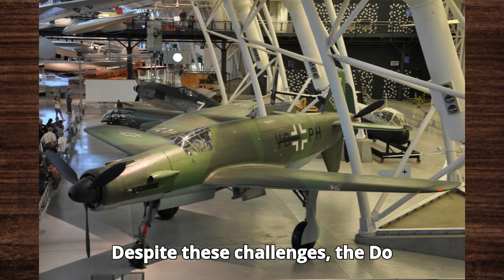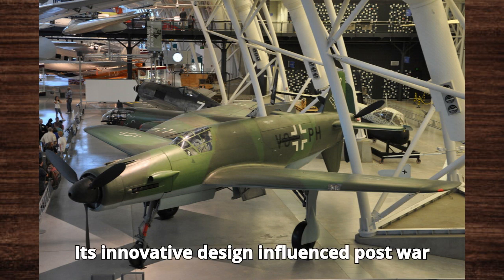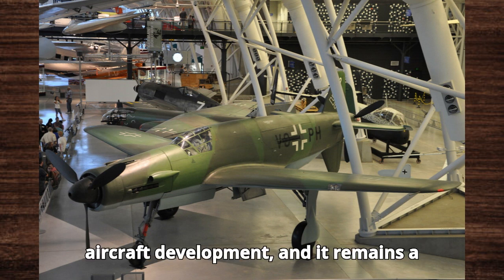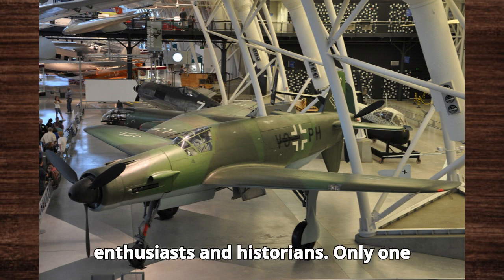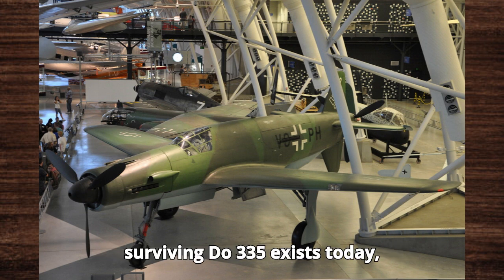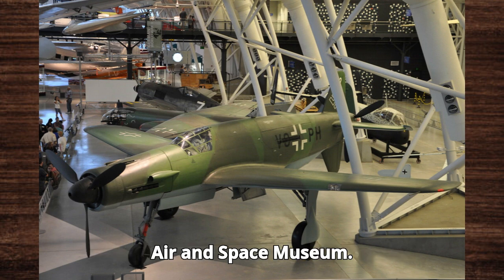Despite these challenges, the Do-335 left a significant legacy. Its innovative design influenced post-war aircraft development, and it remains a subject of fascination for aviation enthusiasts and historians. Only one surviving Do-335 exists today, on display at the Smithsonian National Air and Space Museum.